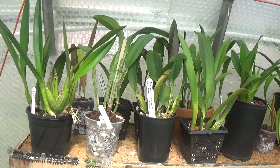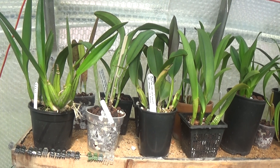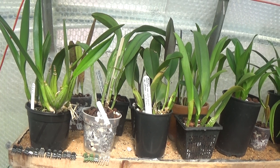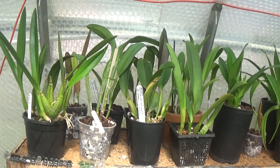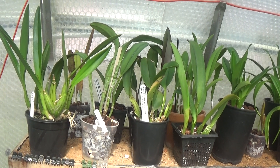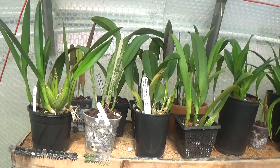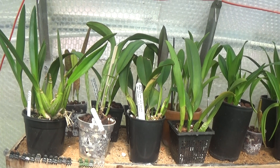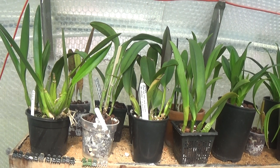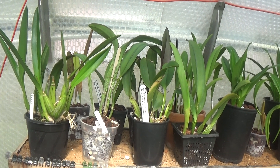You know, with cattleyas there are sort of two types — the Unifoliate and Bifoliate. The Unifoliate tends to be a much bigger plant with big showy flowers and beautiful fragrance, but a little bit more difficult to keep than the Bifoliates, which have smaller flowers. Again they can be perfumed and there are lots and lots of flowers. On the Unifoliates you might get one or two blooms if you're lucky at one time.